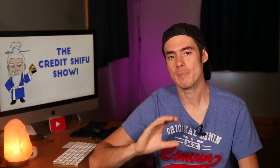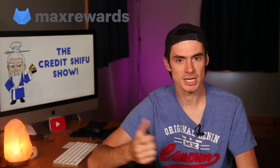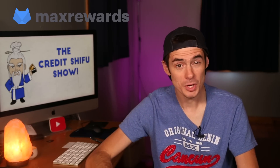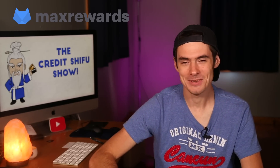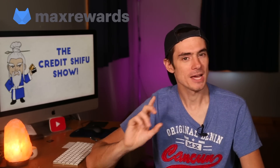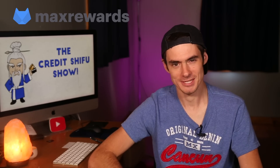We'll also put the link to Max Rewards — a very useful app for iPhone and Android that can help you keep track of deals and even automatically activate your deals on your credit cards — at the top of the description. Thank you so much for watching. Please subscribe if you're new and check out our videos pretty much every other day for new credit card tips and tricks.